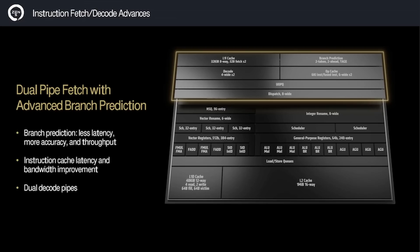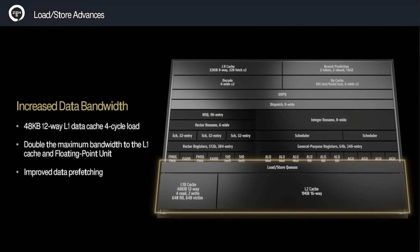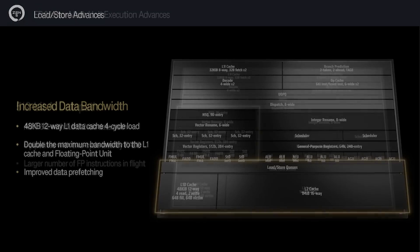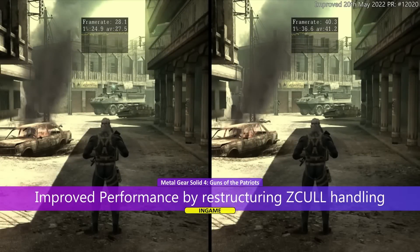If you have a Zen CPU, you might have experienced such stuttering, especially on non-X3D chips. Another feature that stands out is double the bandwidth for the L1 cache and a doubling of the floating-point unit, which should be particularly impactful in gaming workloads. There's also now full 512-bit AVX support, instead of the dual 256-bit in Zen 4, which could potentially be a welcome improvement for things like emulators.